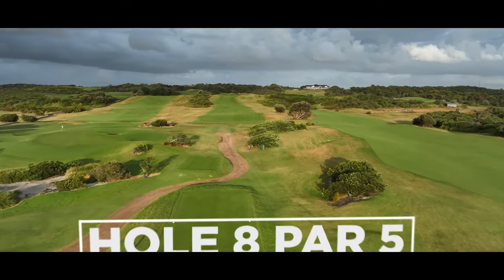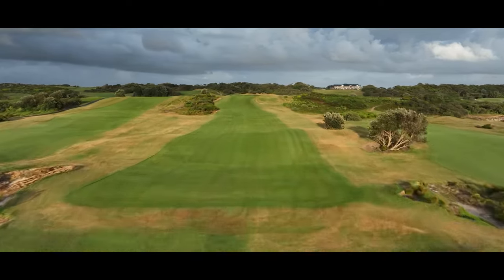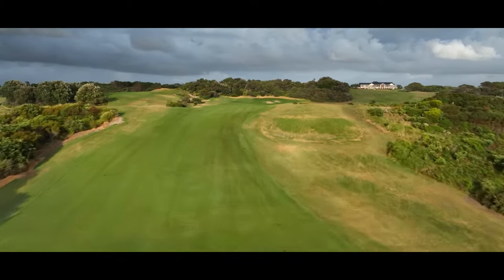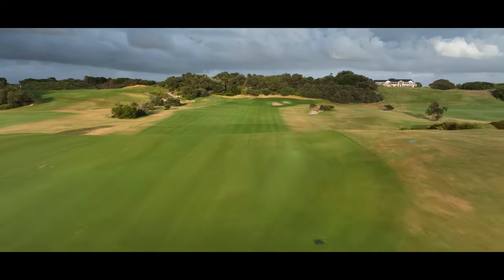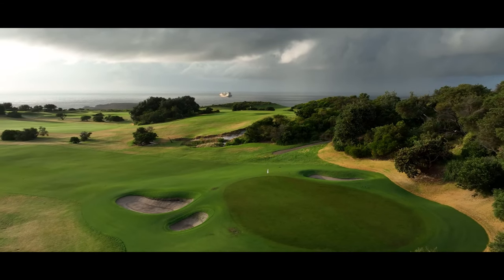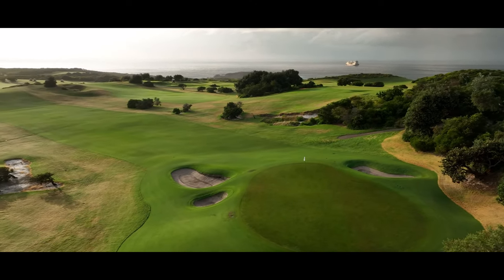The longest par five on the golf course, hole eight is segmented by a large natural dune that crosses it midway. Carrying the dune for your second shot is necessary if you are to see the green for your approach. As the eighth green has the steepest continual slope of all the greens, two-putt par is a good reward.